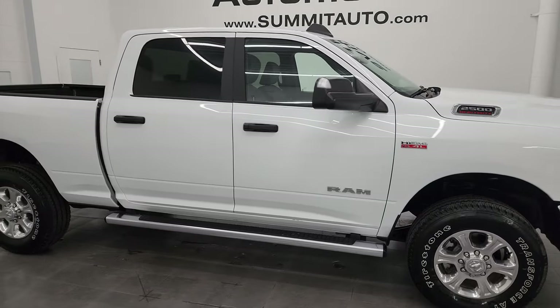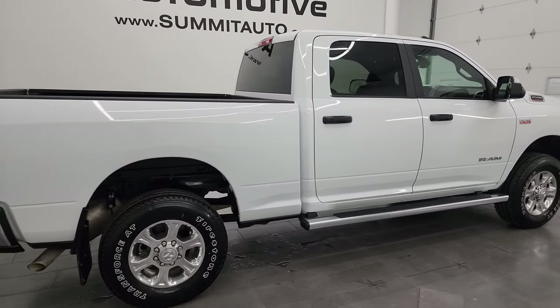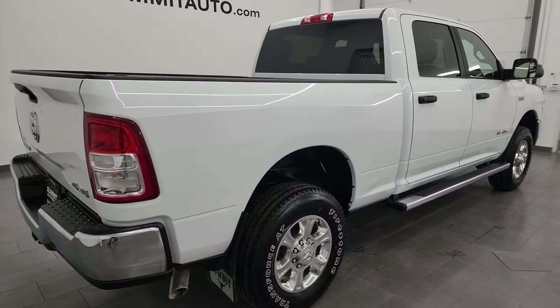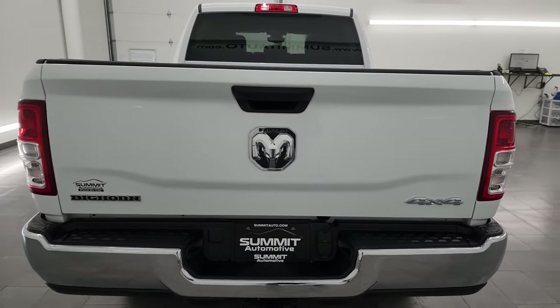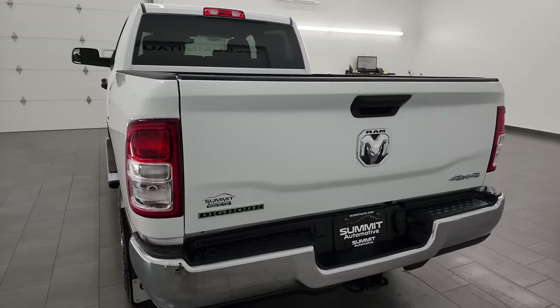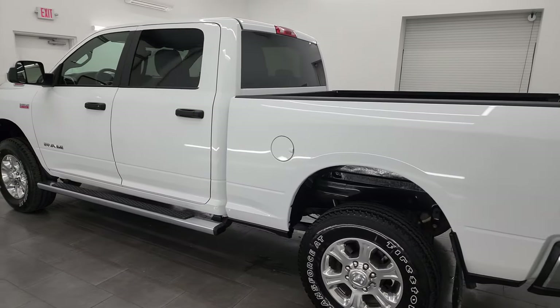Hey, this is Brent and this 2022 Ram 2500 Crew Cab Short Box Bighorn Level A is stock number 14134Z. I am here at Summit Automotive in Fond du Lac, Wisconsin, your new and used heavy duty truck and Ram headquarters.